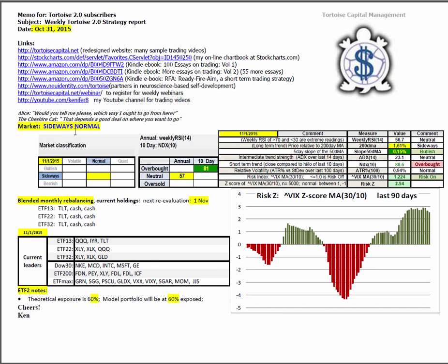We have a market that is in sideways normal. On an annual basis using weekly RSI-14, we are at the higher end of neutral at a score of 57 out of 100. On a short-term basis using the 10-day NDX, we are slightly overbought at 81 out of 100. Looking at the market mosaic, price relative to the 200-day moving average is yellow sideways at 1.61%, just on the boundary of getting back into bull. Slope of the 50 has moved into the positive at green bullish, 0.15%. ADX-14 is neutral with respect to strength of trend at 23.1.